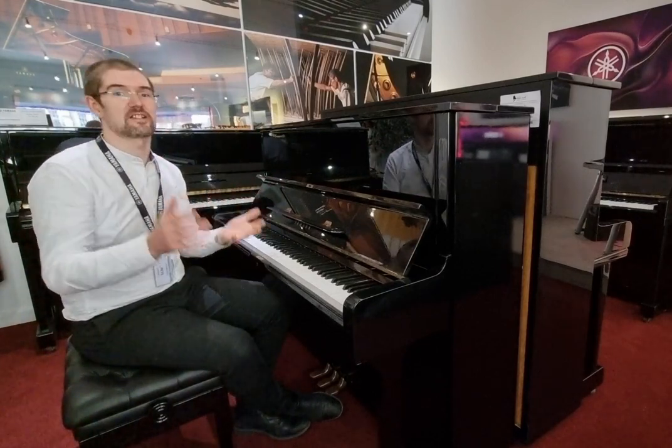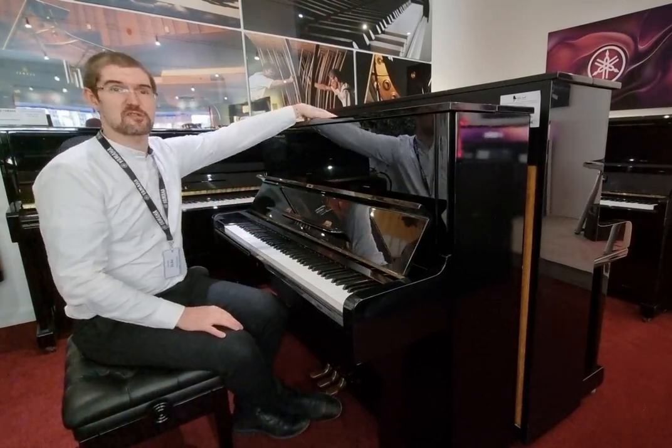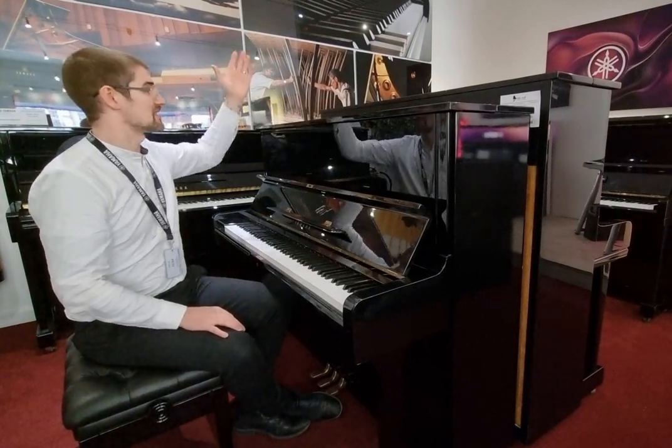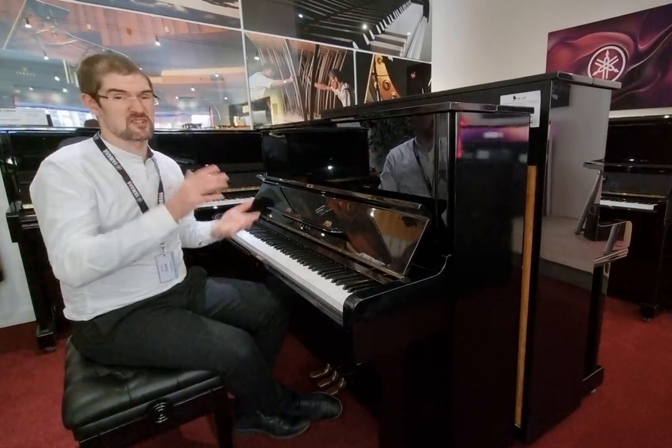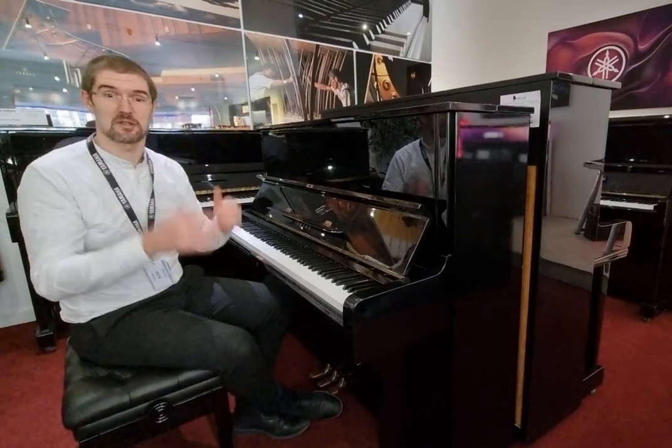So internally it is in stunning condition, really barely played. The externals — there is a small blemish on the top, it kind of looks like someone's over-polished it perhaps, however it doesn't affect the playability whatsoever.